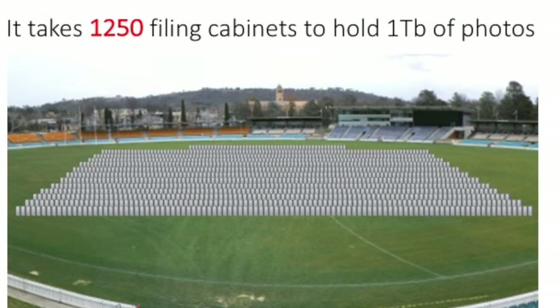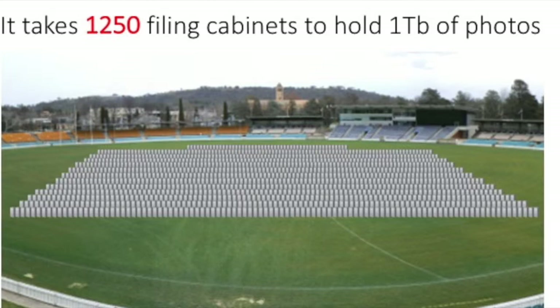It wouldn't just take your office or even your entire school building — it would take an Australian Rules football field to hold all those filing cabinets. And just think: some schools think nothing of adding a terabyte of data to their server every year.